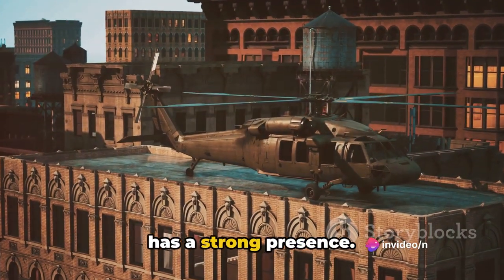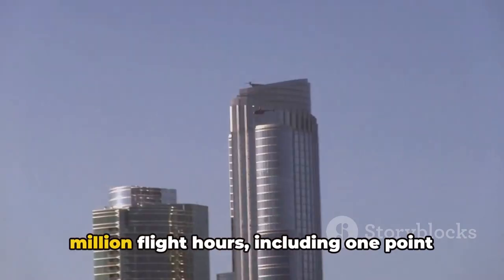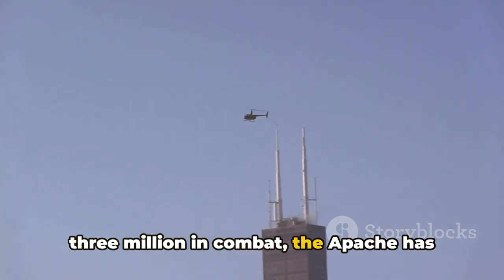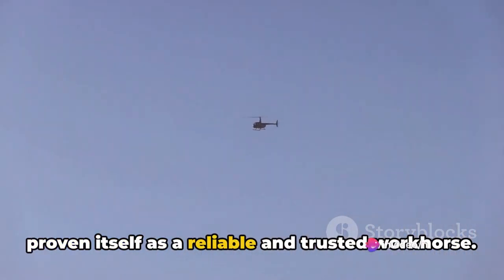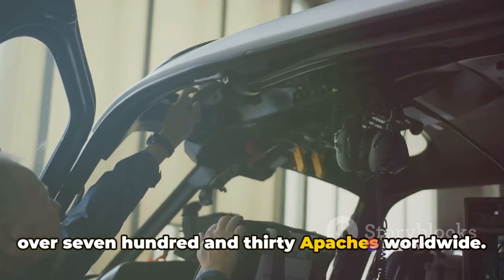Looking at the global scale, the Apache has a strong presence. With over 1,280 aircraft in operation and over 5 million flight hours — including 1.3 million in combat — the Apache has proven itself as a reliable and trusted workhorse. The AH-64E itself has been delivered as over 730 Apaches worldwide.